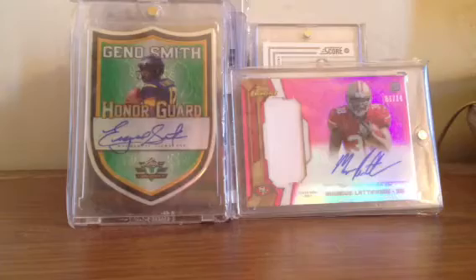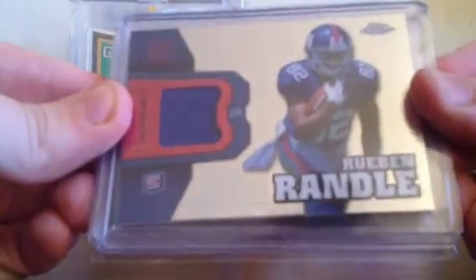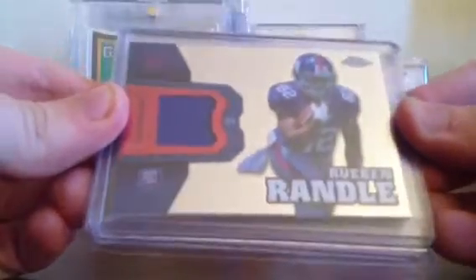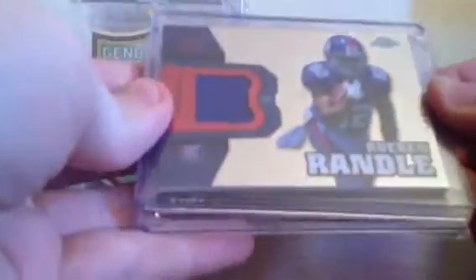Here's the first card I got: this Ruben Randall jersey, just for the PC. I had an extra 79 cents to spend and I picked up this Ruben Randall Topps Finest jersey.